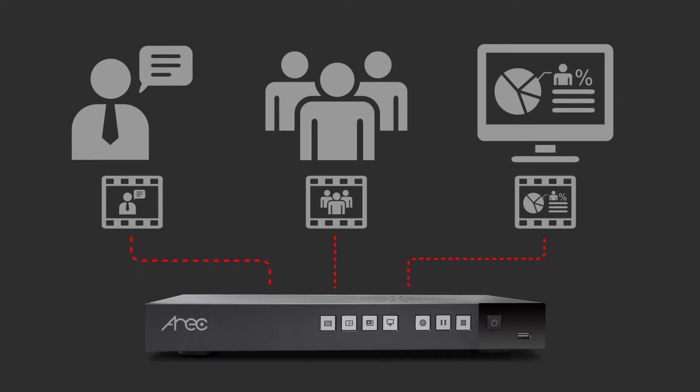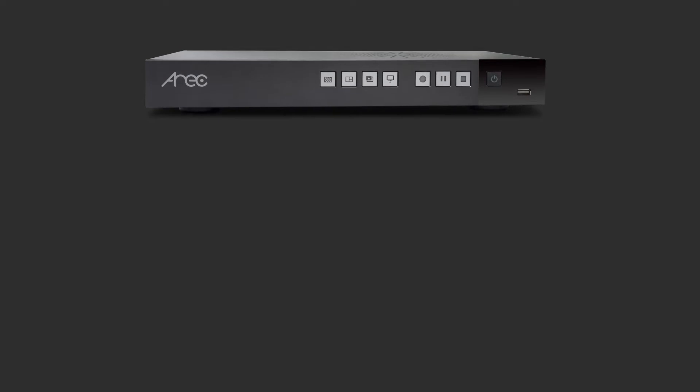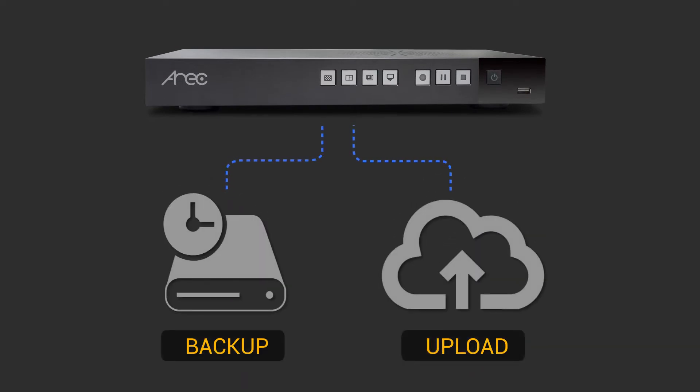All of the video content can be saved in the local disk drive, backed up, and uploaded to the designated platform automatically for video on-demand use.